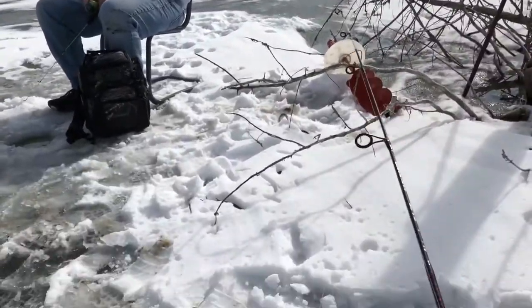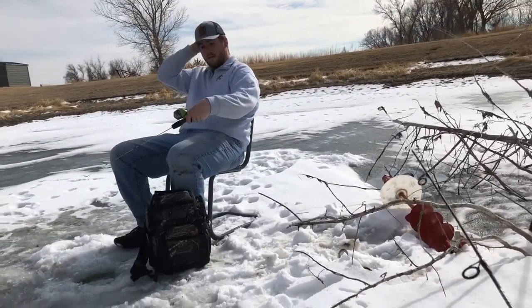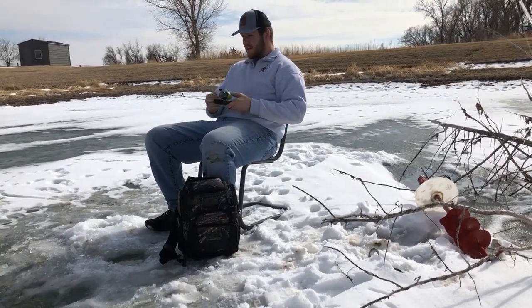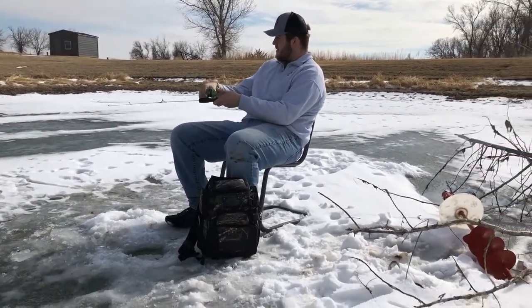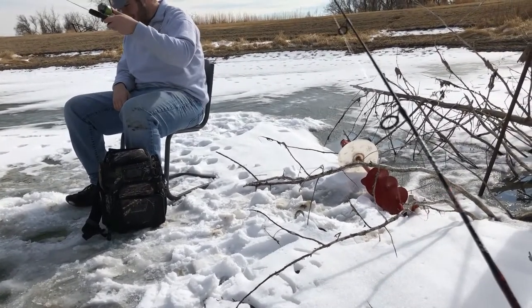We're both rocking the old Walmart special here — that one's eight dollars. Shakespeare — heck yeah, pitching stick. I don't think you pitch with that, but whatever.